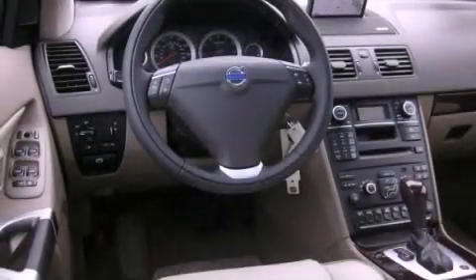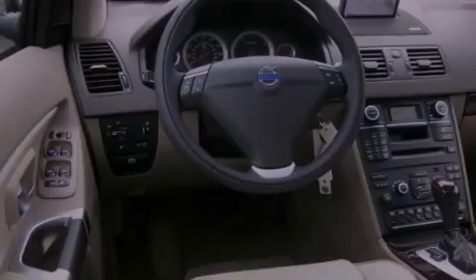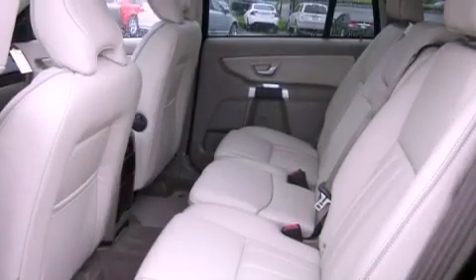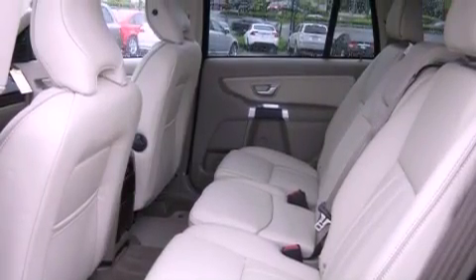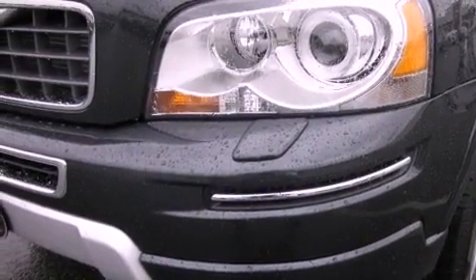Its top features include a navigation system, Bluetooth cell phone integration, a power sunroof, heated seats, Cirrus satellite radio, aluminum wheels, and traction control and stability control systems.